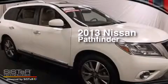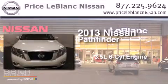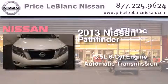This is a 2013 Nissan Pathfinder. It has a 3.5-liter, six-cylinder engine and an automatic transmission.